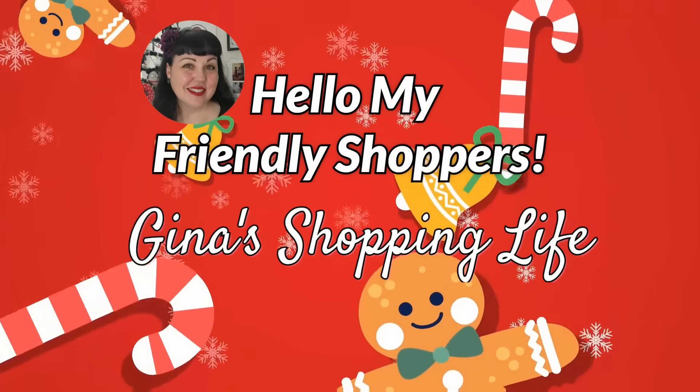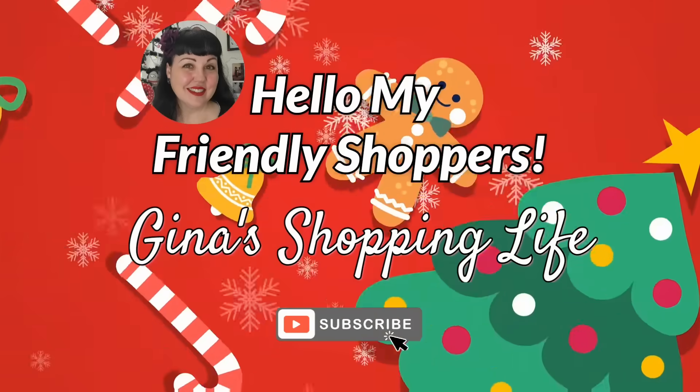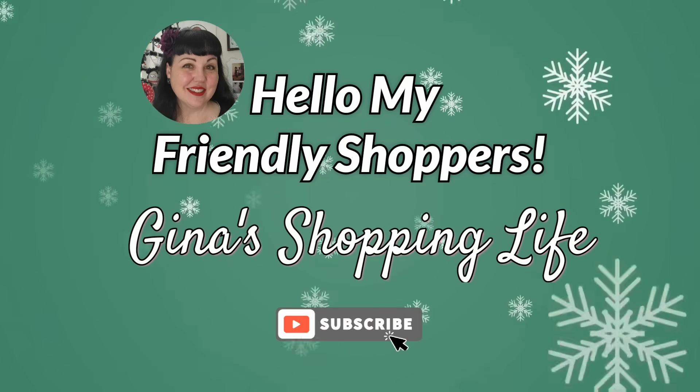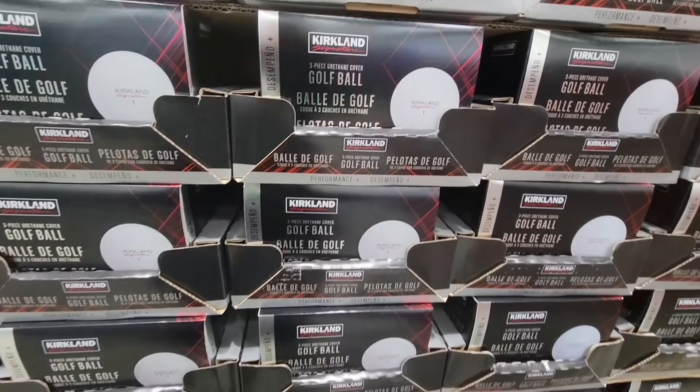Well, hello, my friendly shoppers, and welcome back. This is Gina, and this is My Shopping Life. I hope you're having a great weekend so far, because we're back at Costco. We're going to go over all the new arrivals we found this week.